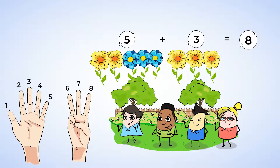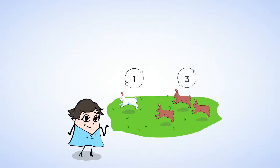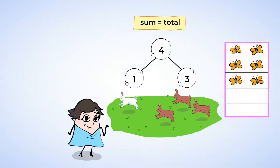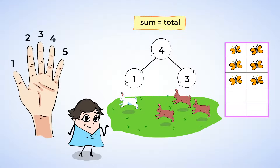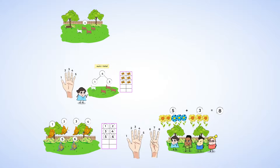Now, that's a mighty bouquet. You did a mighty job adding today. You learned to put together two numbers to make a bigger number. And when you added the two numbers, you found the sum or the total. You counted objects to add them, drew pictures to count and add, and used your fingers to help add as well. For more addition, come with me to the next video lesson.